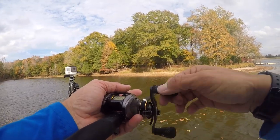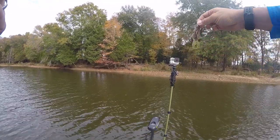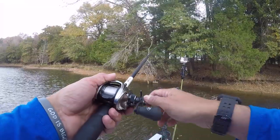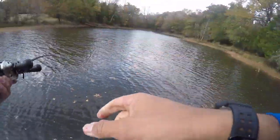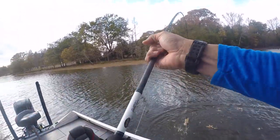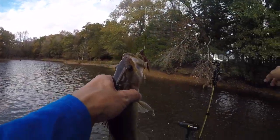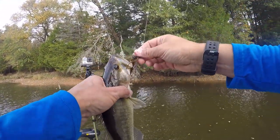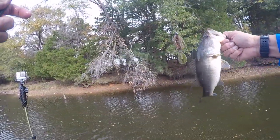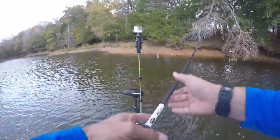This is a Strike King Baby Structure Jig with a Baby Rage Bug on there for a trailer. There we go — another one! Picked up that little baby structure jig and started pitching around some of this isolated wood. The water's so clear — that's another nice fish. I went with that baby structure jig, kind of a finesse jig, to get some more bites. That was cool.